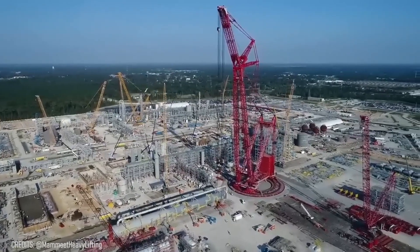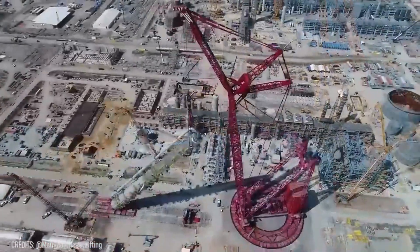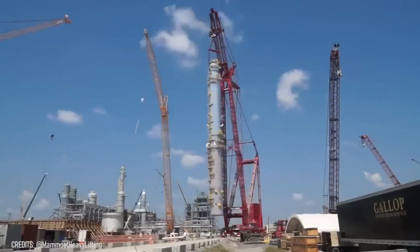This Komatsu crane is certainly stronger than Mechagodzilla! Just look how easily the PTC-200DS lifts and moves this 1,600-ton wash tower!